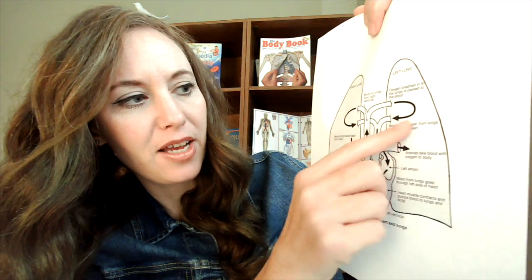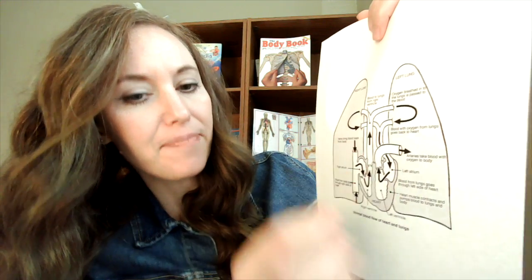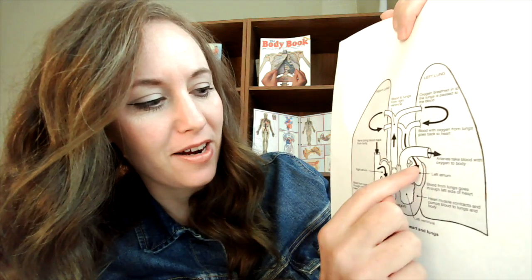You'll see here it gets pumped to the lungs, both sides, gets filled with that oxygen that is breathed in from our lungs, and goes back to the heart on the left side into the left atrium, which is this top part here, and then down to the left ventricle, which is the part that pumps it out to the rest of our body.